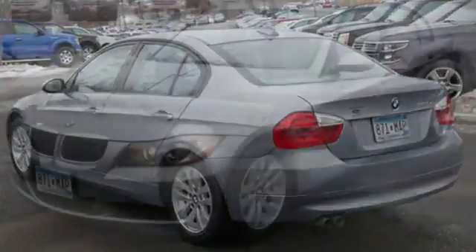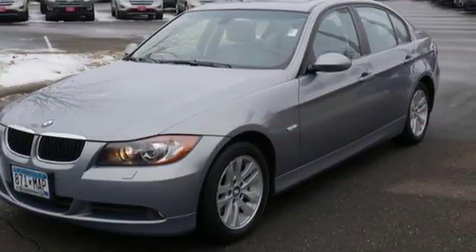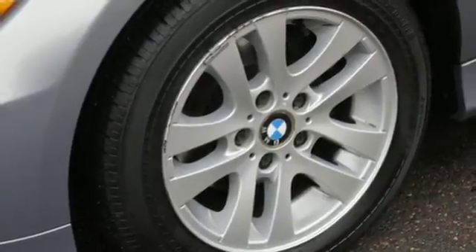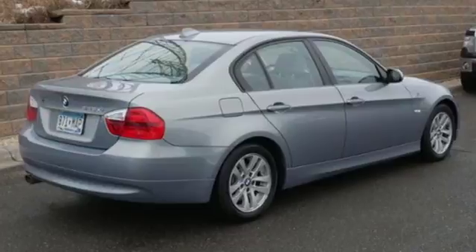Completely redesigned in '06 with a more powerful engine, larger interior, and all-new styling, the best never rests in this 3 Series. See it for yourself when you test drive it today.